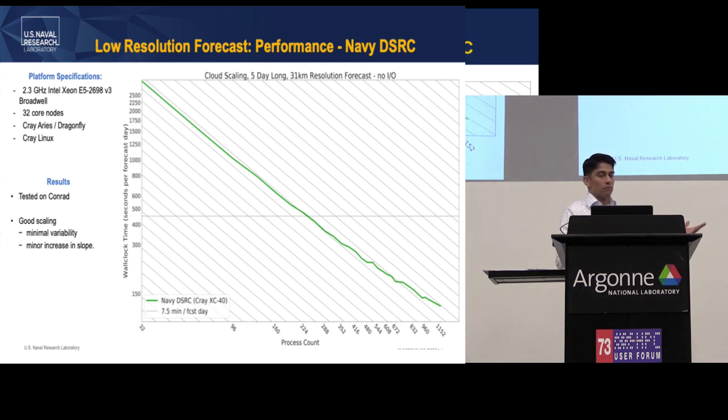It's a testament to the well-written program — it scales well with minimal variability and easily surpasses that seven-and-a-half-minute forecast day goal. This was the Navy's system, Navy DSRC.